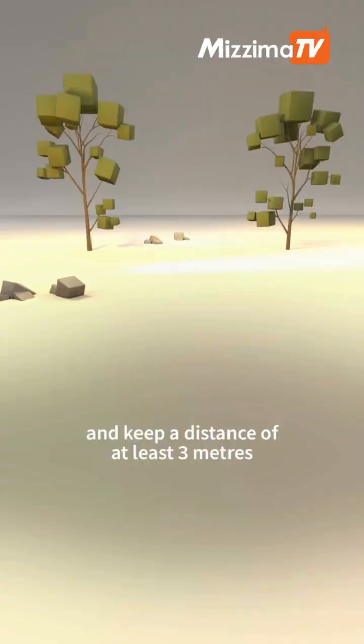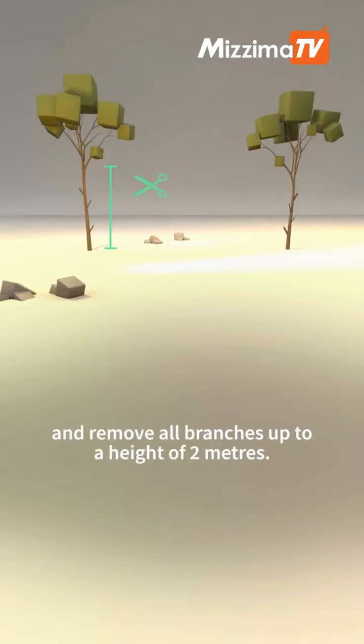Keep a distance of at least 3 meters between treetops, and remove all branches up to a height of 2 meters.